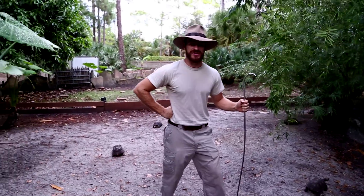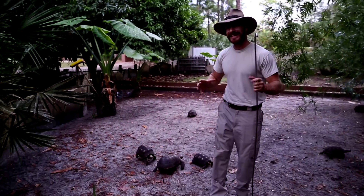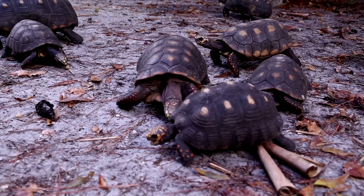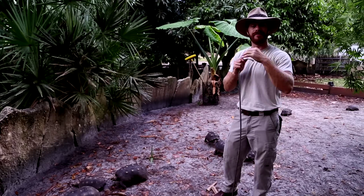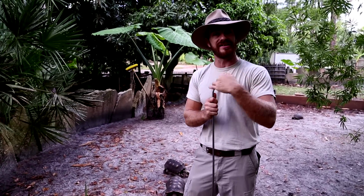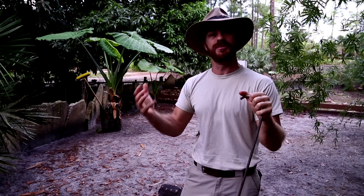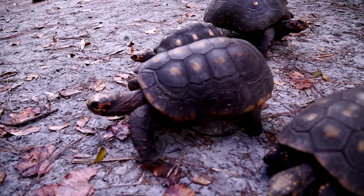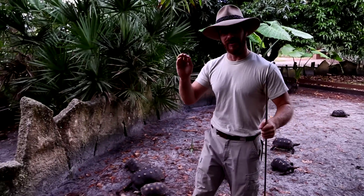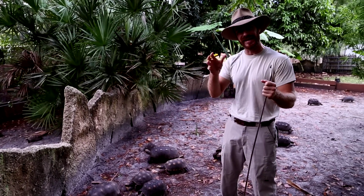These have to be some of my favorite tortoises — the Redfoot tortoise — and they're from South America, but they are also an extremely variable and wide-range species. That means they have a very large geographic area where they can be found. Sometimes they can be found in forests, other times in drier grasslands, so they're a very adaptable species. Here in Florida they do amazing because they like our high humidity, and right now we're in the middle of October, which is actually their egg-laying season — September all the way to about the beginning of February.